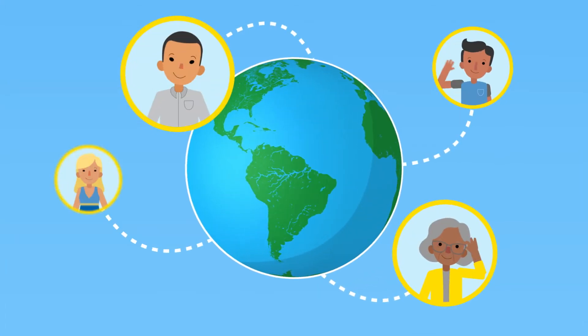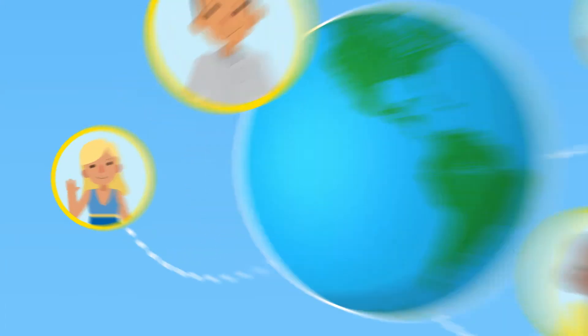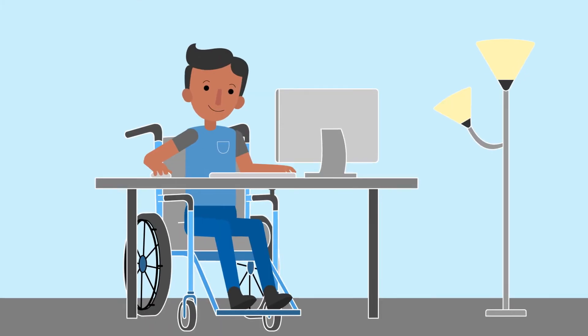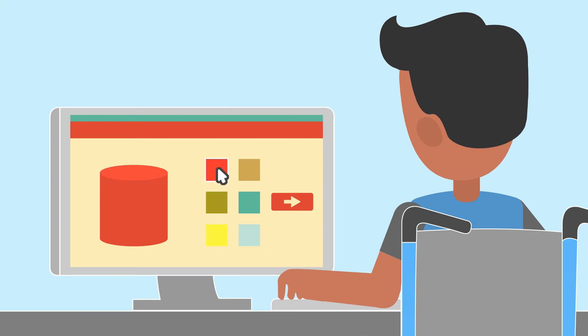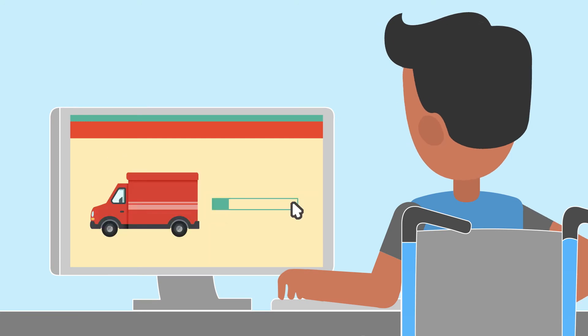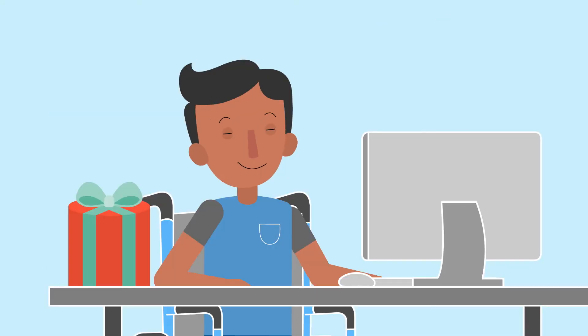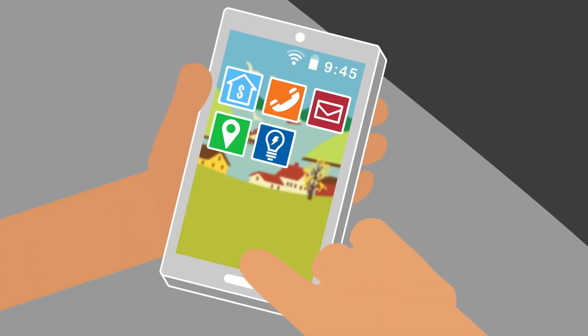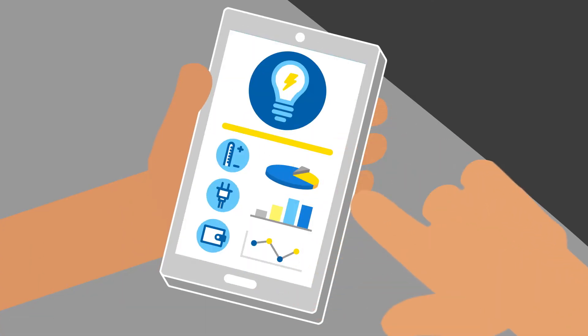Every day, technology makes our world a little easier. You can set your home alarm on your smartphone, handle your banking online, check the status on a package delivery with the touch of a button. If the way you manage these activities is fast and convenient, shouldn't managing your energy services be just as simple?